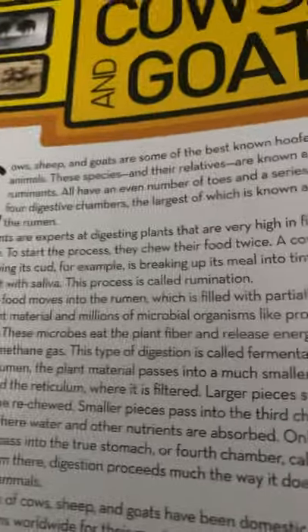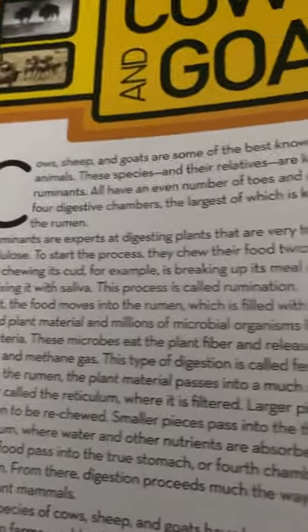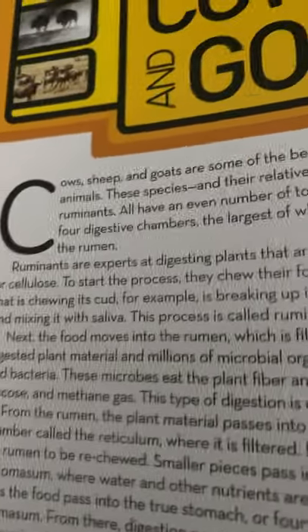Ruminants are experts at digesting plants that are very high in fiber, or cellulose. To start the process, they chew their food twice. A cow that is chewing its cud, for example, is breaking up its meal into tiny bits and mixing it with saliva. This process is called rumination.